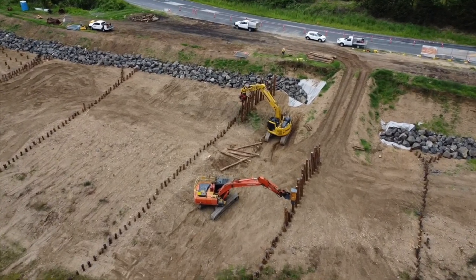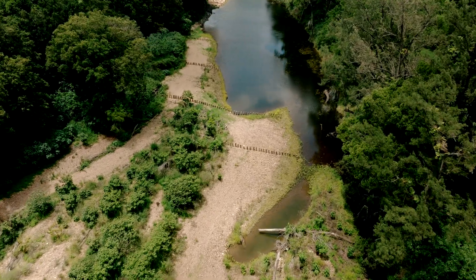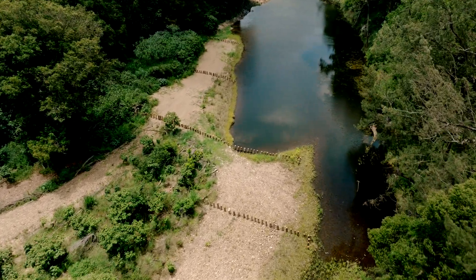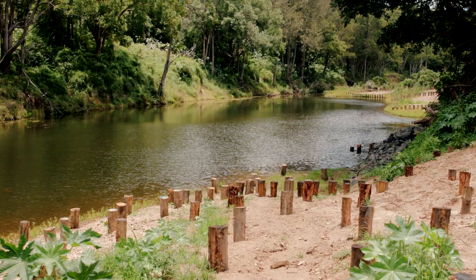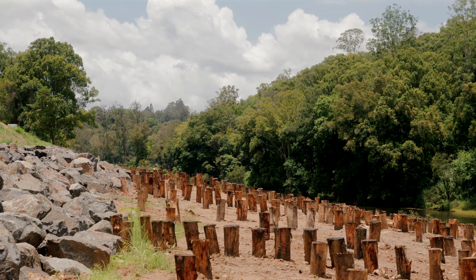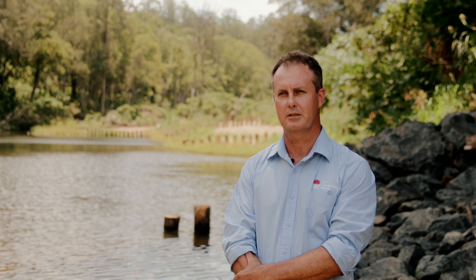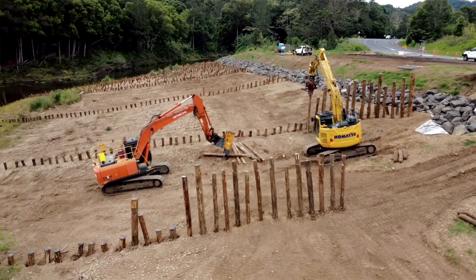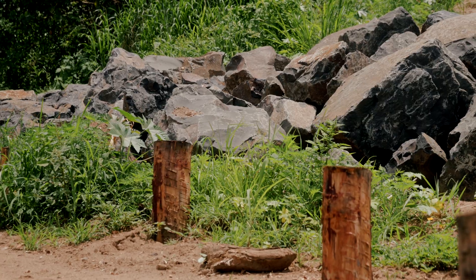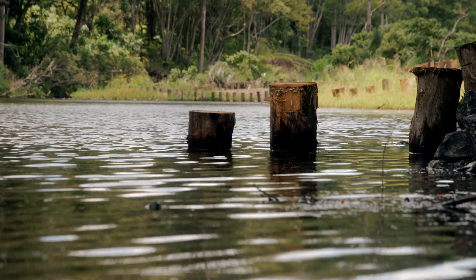With this project the Soil Conservation Service set out to achieve a concept design provided by North Coast Local Land Services. That design involved putting in a lot of timber pins on a big inside bar and some rock revetment to help keep those sediments in place, maintaining the shape of the river in this section. The work involved building a rock revetment several hundred metres long at the toe of the eroded riverbank, as well as driving timber pins into the riverbed.